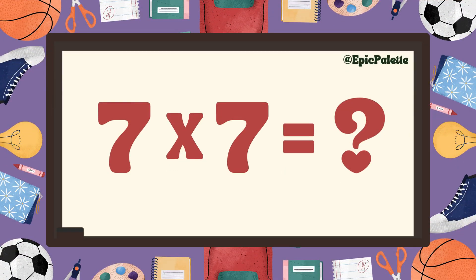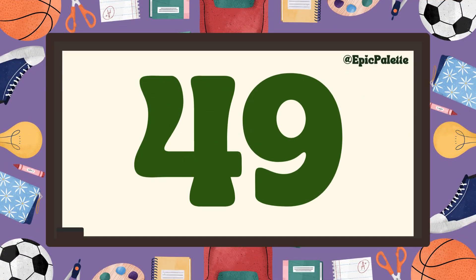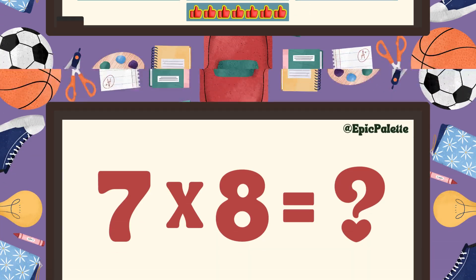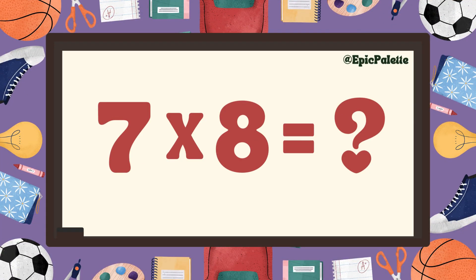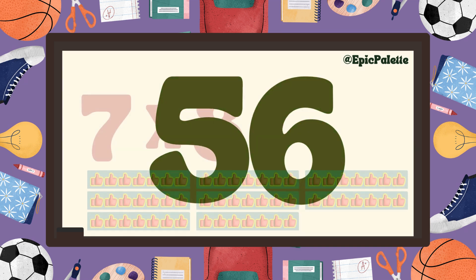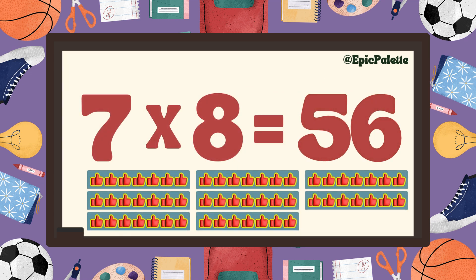Seven times seven equals... Forty-nine! That's right! Seven times seven equals forty-nine. Fantastic! You're doing great! Seven times eight equals... Fifty-six! That's right! Seven times eight equals fifty-six. Perfect!